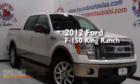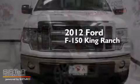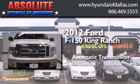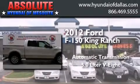This is a 2012 Ford F-150 King Ranch. This truck has an automatic transmission and a 5.0L V8.